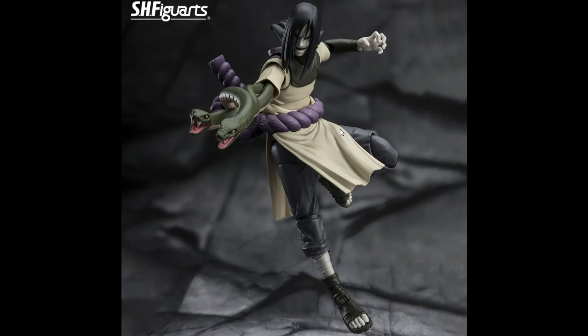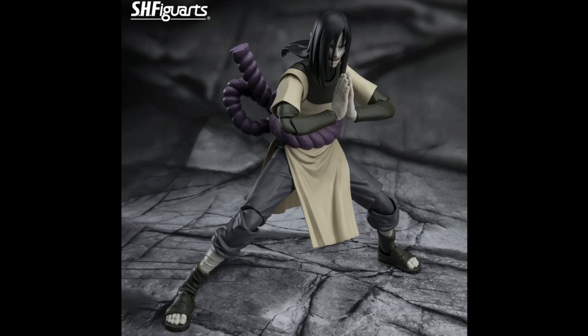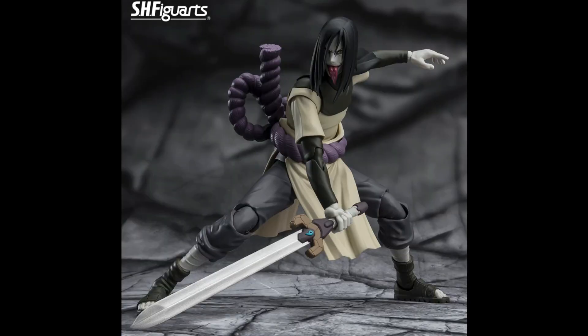The first one is coming from the Naruto wave, and it's going to be Orochimaru. It looks amazing — the detail, the accessories out the back, and you can see right here for his hand there are some snakes. They look awesome. The expressions look incredible. I'm super excited for this one. We actually have the price point, when you can pre-order, and of course when it's going to be arriving.